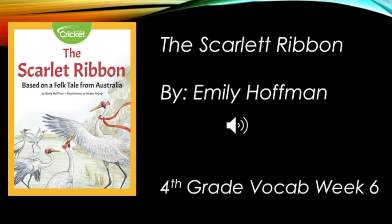Fourth grade vocabulary, week six. Today you will be reading the story The Scarlet Ribbon. This video will teach you some of the vocabulary words that you will hear in the story. Look at the picture that goes along with each word. Think about what the word means and how we would use it in a sentence.